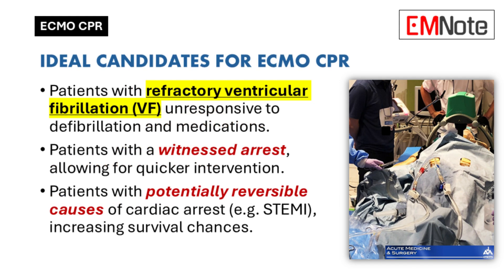Who would be an ideal candidate for this? There are a few things to consider. One is the type of cardiac arrest — the ideal candidate would be someone in ventricular fibrillation, which is a chaotic heart rhythm that doesn't respond well to the usual treatments like defibrillation or medications. So ECMO CPR becomes an option when other treatments have failed.